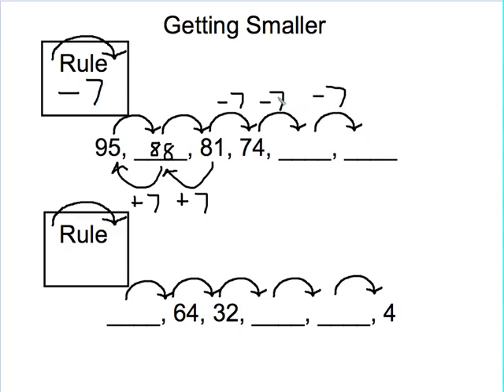I'm going forward for these last two, so I can follow the normal rule of minus 7. 74 minus 7 — well, 74 minus 4 gives me 70, I need to back up 3 more, which is going to give me 67. And then 67 minus 7 — that's an easy one — I'm down to 60.